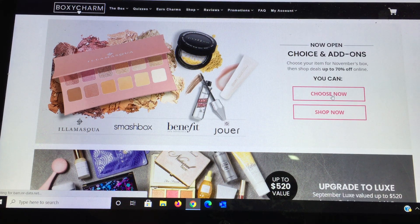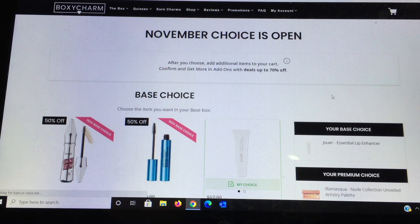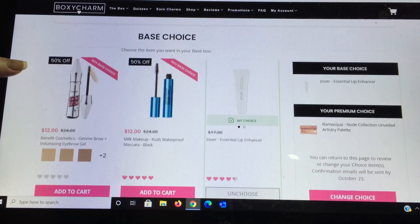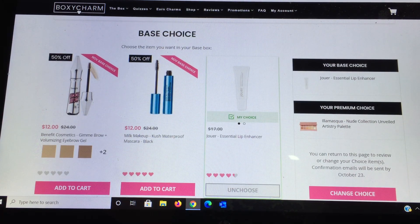This is the first time that they did all the choices within the same day, which I'm really excited about. I have two boxes — my regular account and this account. I made my choices for this one and chose different choices for my regular account, so you'll get to see those when I do all my unboxings. The choices for the base box today for the November box are...